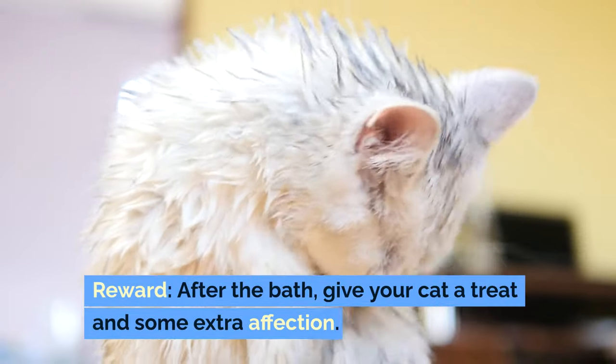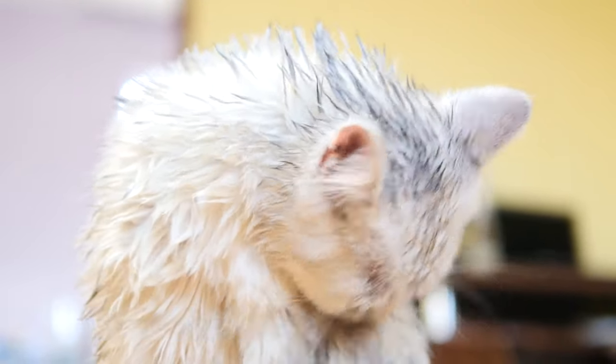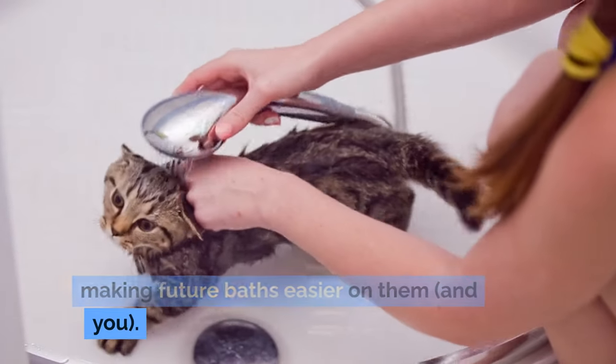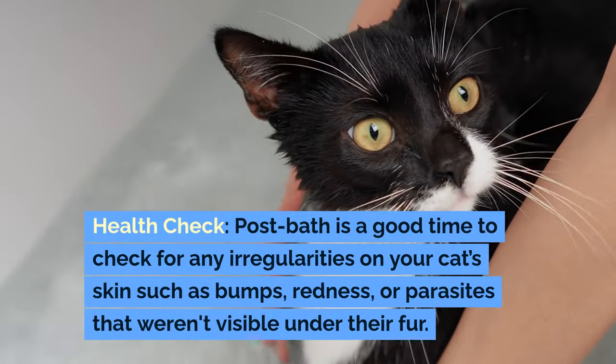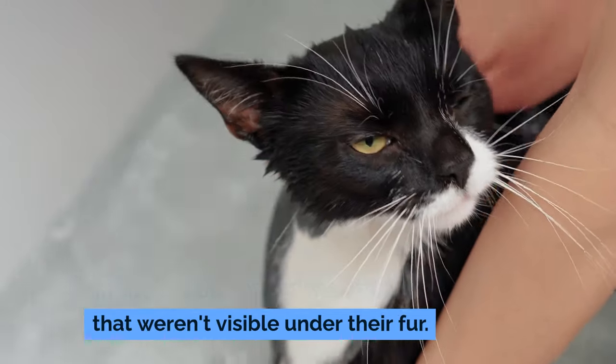For aftercare, reward your cat after the bath with a treat and some extra affection. This helps end the experience positively, making future baths easier on them and you. Post-bath is also a good time to check for any irregularities on your cat's skin, such as bumps, redness, or parasites that weren't visible under their fur.